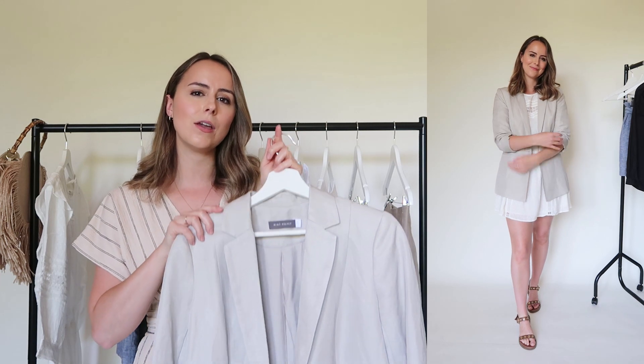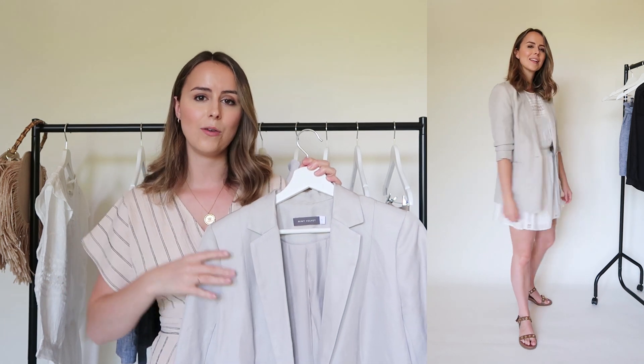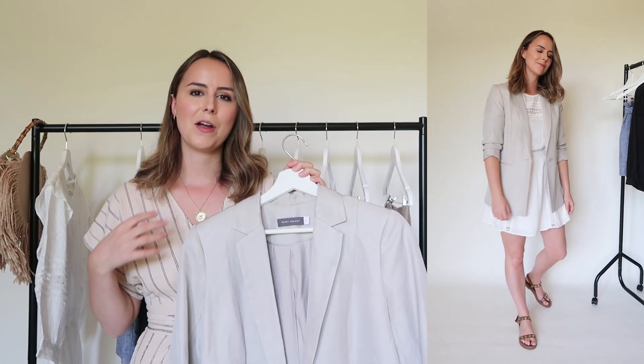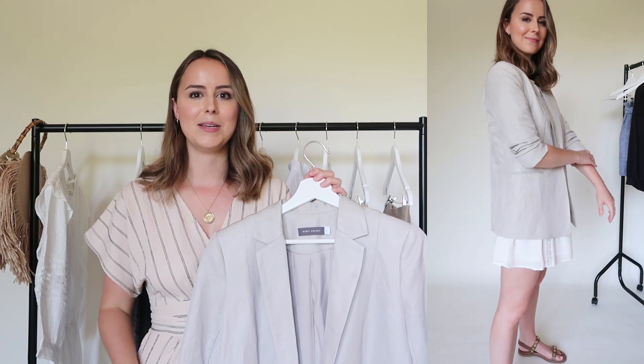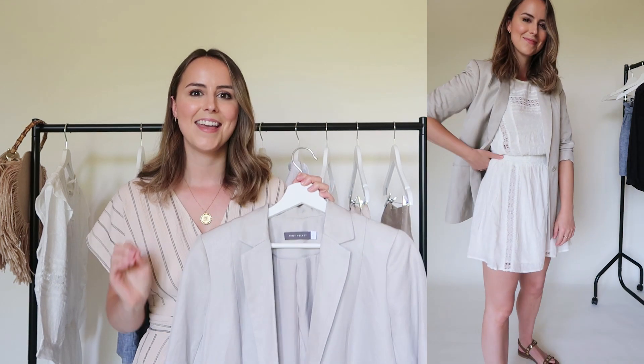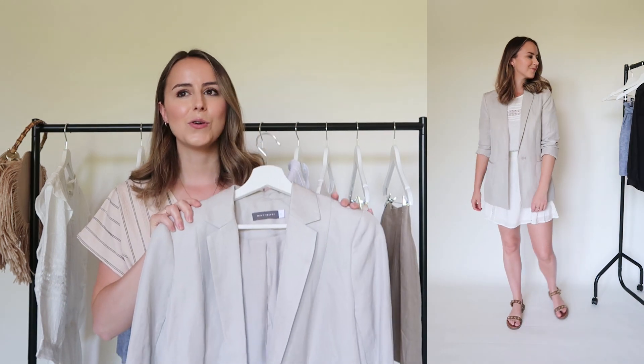Next up is a neutral blazer, and this is one I've really come to love over the last few years. When I first bought it I wasn't sure how much I was going to wear it, but I have absolutely worn it to death. It's probably the one piece in my wardrobe that is versatile all year long. I layer it up in winter with a coat, but in summer I'm wearing it with a slip dress for a date night, or just with a plain white tee and some denim shorts. It's that cheat item — you just chuck it on and you look so put together, like you've really thought about your outfit.